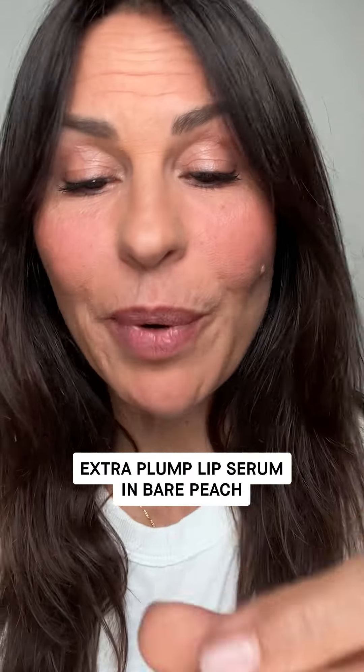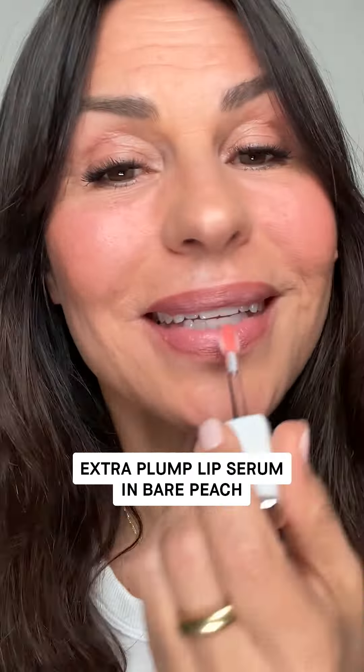I'm gonna apply the Peach shade. The way that this feels on your lips is so amazing — velvety and hydrating. It just makes your lips look fuller, but in a natural way.